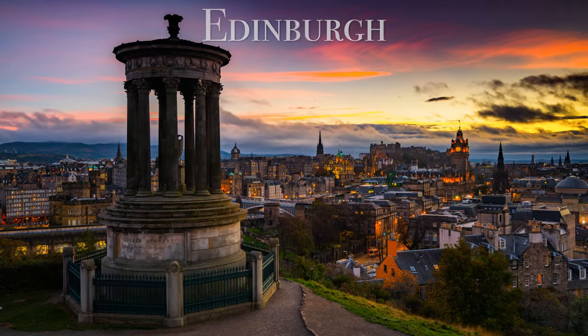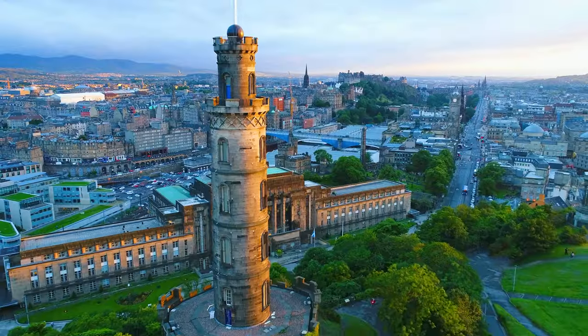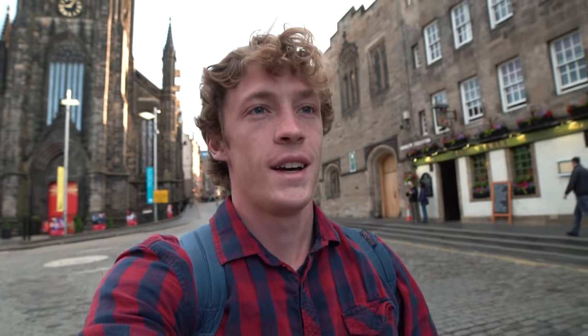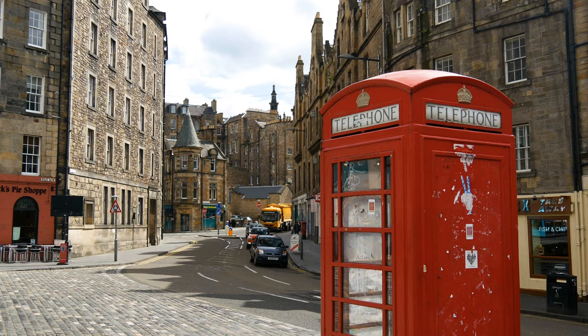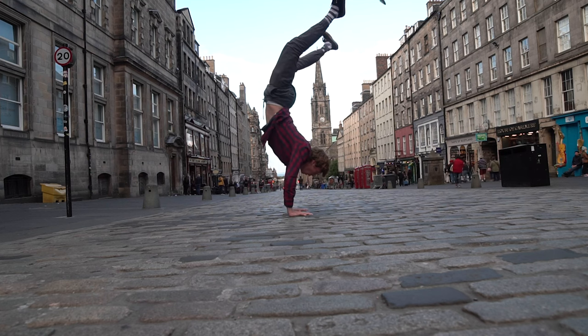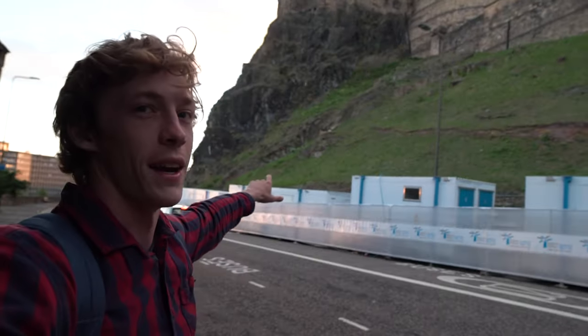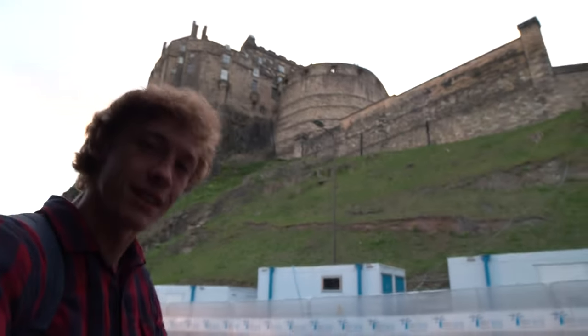Afterwards, we're going to head up to Scotland to visit Edinburgh. If you want to go back in time, Edinburgh is a must. This was one of the first cities I ever visited. It's a medieval old town with intricate neoclassical buildings and cobblestone streets. The iconic Edinburgh Castle overlooks the city and is one of the oldest fortified places in all of Europe.